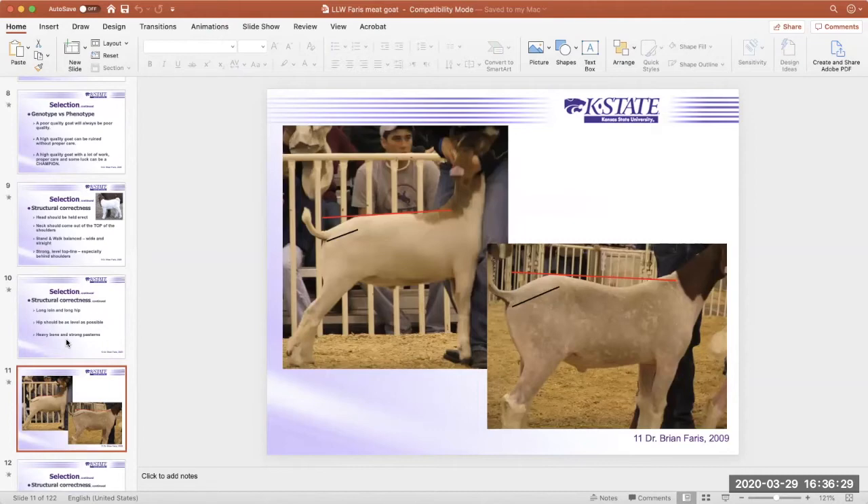Looking at the comparison photos: the goat on the top left is bracing, which makes him look a bit better. The black-headed goat on the bottom right has a lot of space under the red line, indicating weakness down his top and a steep hip. But notice that even that goat is still longer in the hip than the one on top. Even when we find faults in an animal, there is usually still something positive — generally we can always find one area where the animal excels.